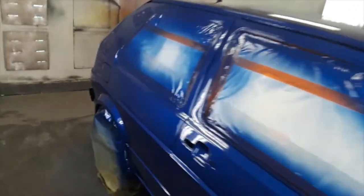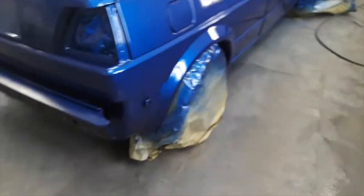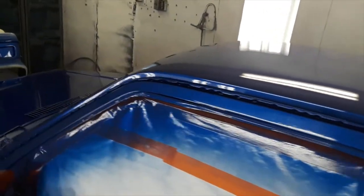We got the bumpers. Man, I can't believe I didn't run it, not even once. No runs, no orange peel. I'm getting good at this. No striping to this metallic. It's like glass, my friend.